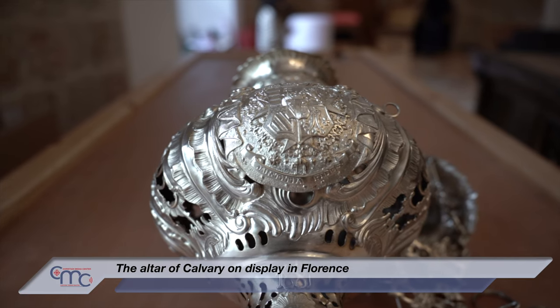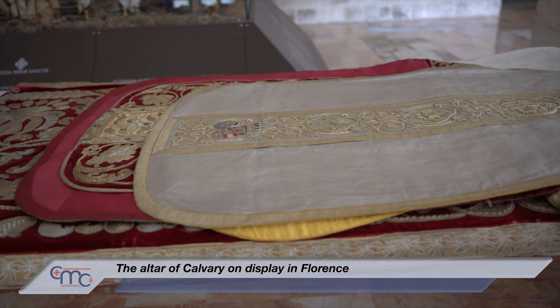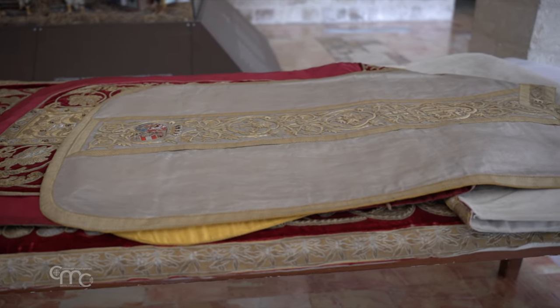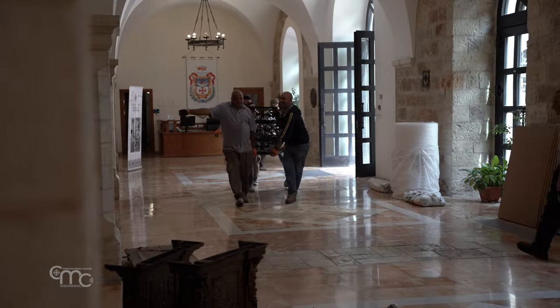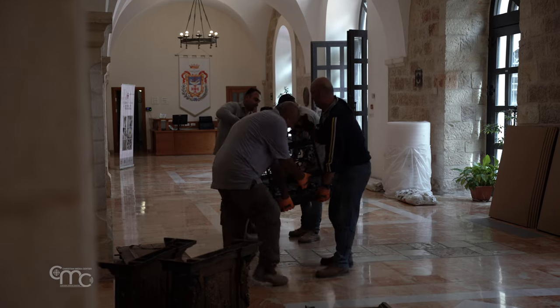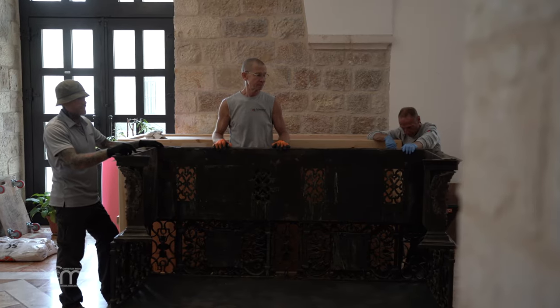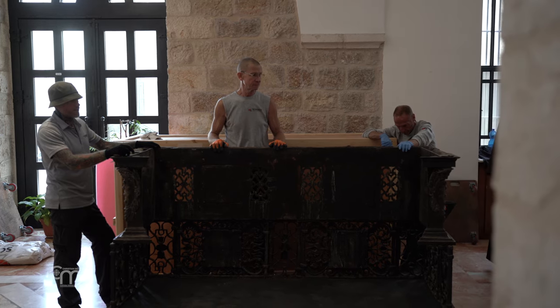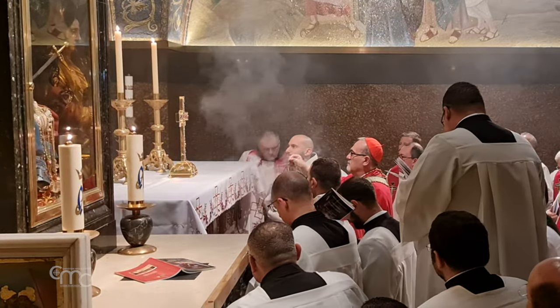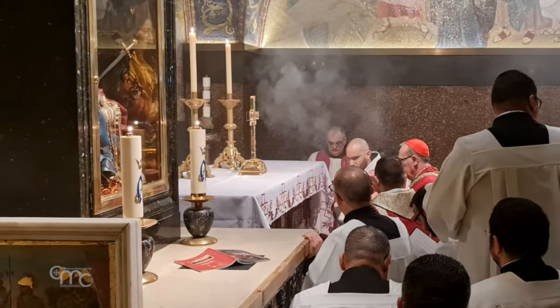The exhibition will open on September the 12th, the eve of the Feast of the Holy Cross. A temporary altar will be placed on Calvary for the period of the restoration and exhibition. The exhibition will end in January 2025, so the altar should be relocated to the site for Lent next year and will be shining for the celebration of Good Friday 2025, a Jubilee year.